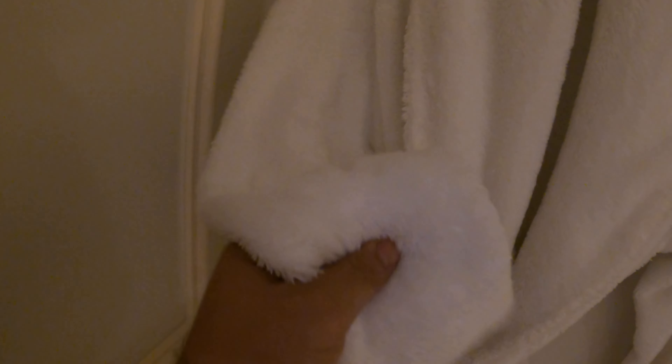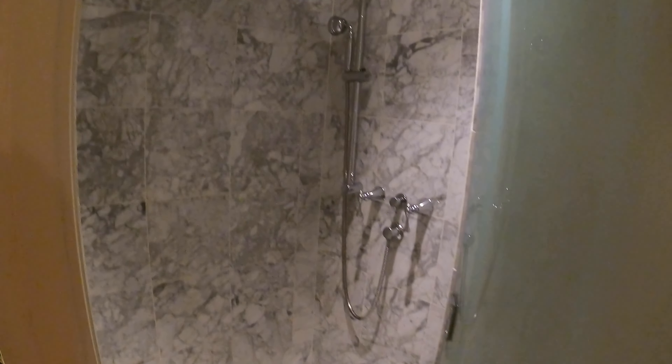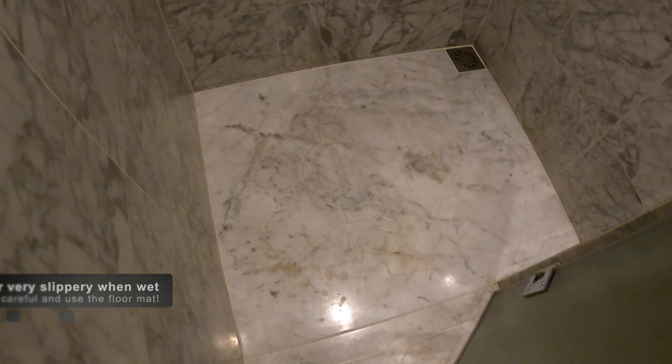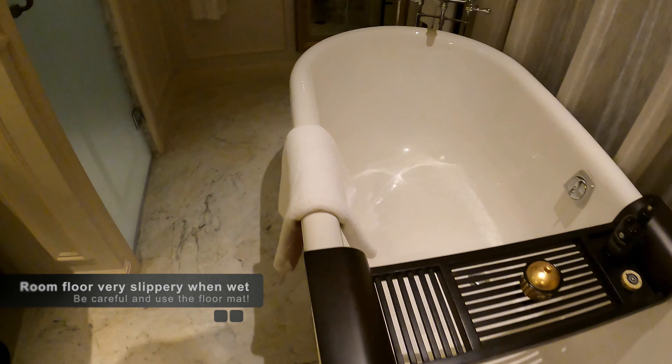The bathrobe is very soft and fluffy. And hiding behind the door is the shower — a rain shower and a normal shower head. Interestingly, there's an embossed ground in the shower, which probably helps a lot with the slipperiness of the floor. That's a good idea.